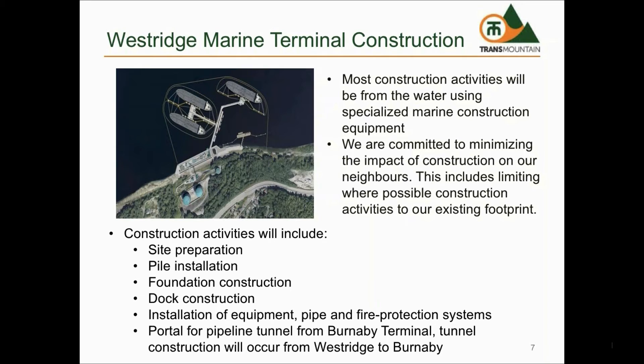There will be some construction activities that will also utilize land-based equipment from shore. Construction activities for Westridge will include site preparation including excavation, earthfill placement, densification, and compaction, as well as pile installation to support the new steel and concrete dock structures and a new foreshore area, foundation and building construction, and construction of containment areas beneath equipment for spill containment.